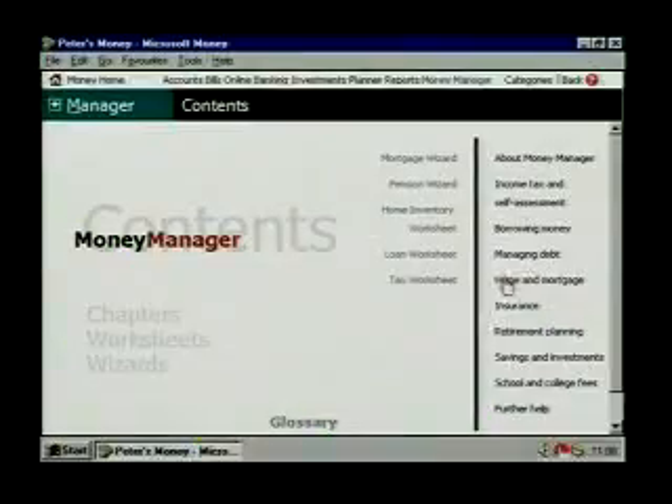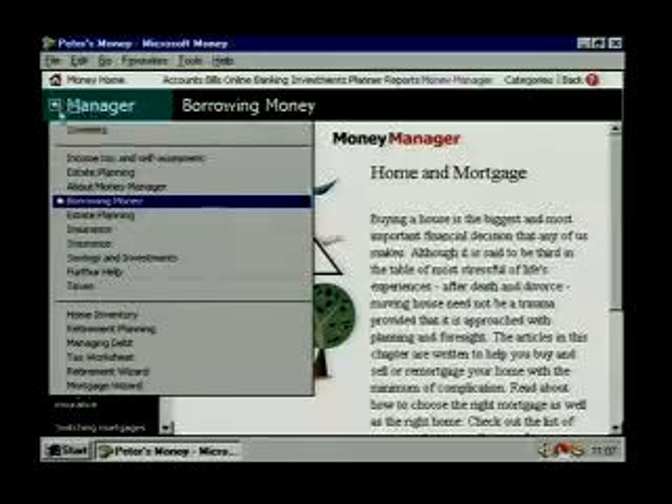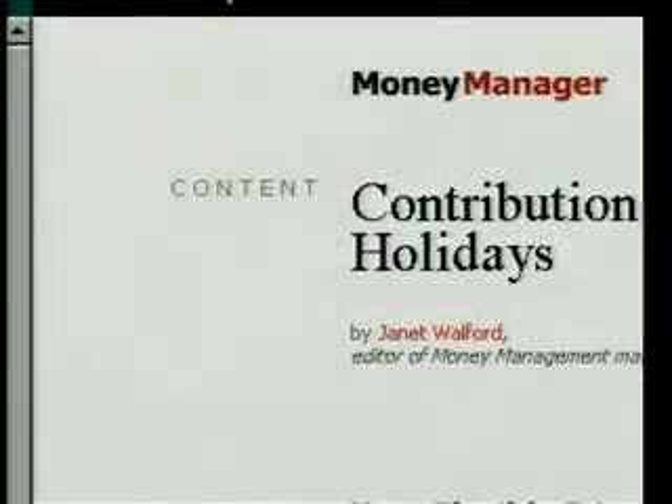And Money Manager provides helpful worksheets and dozens of articles on a variety of financial topics, as well as links to current information so we can make qualified decisions.